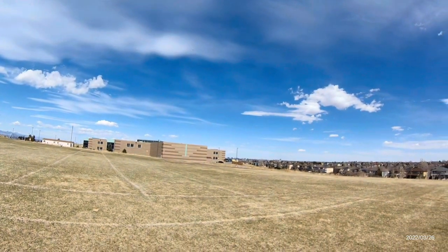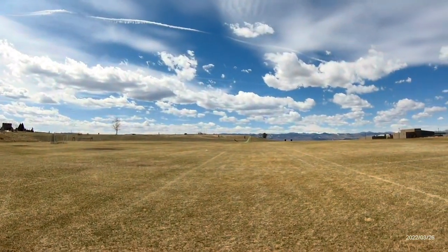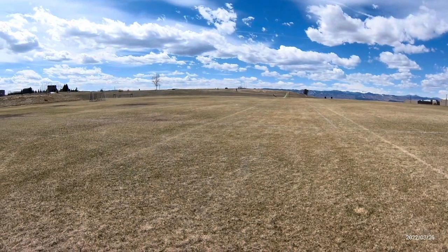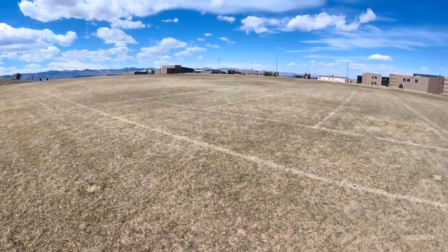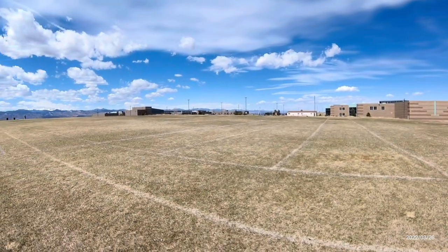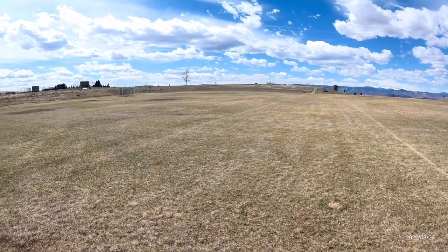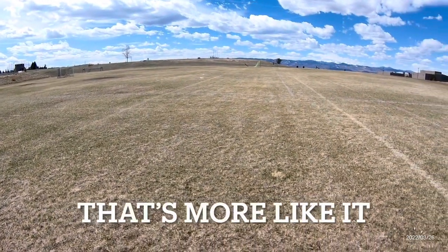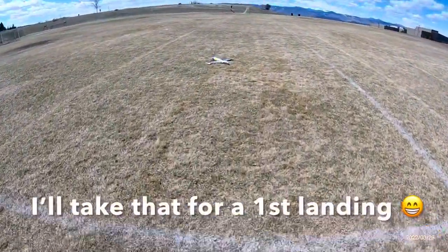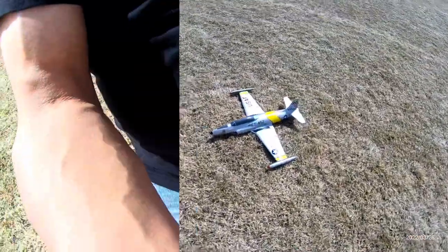I better set up for an approach here. The wind's changed directions on me, of course. Okay, I didn't like that — that was coming a little too hot. So we're gonna try this again. Very nice. Big shout out to Adam over at Model Aviator Channel, shout out to Jeff in Lower Alabama, and to Ian's RC Adventures.